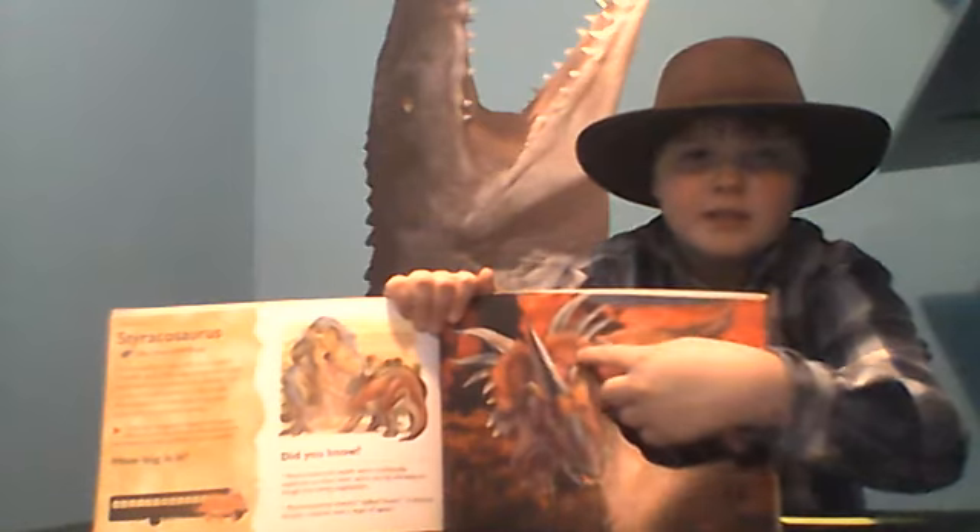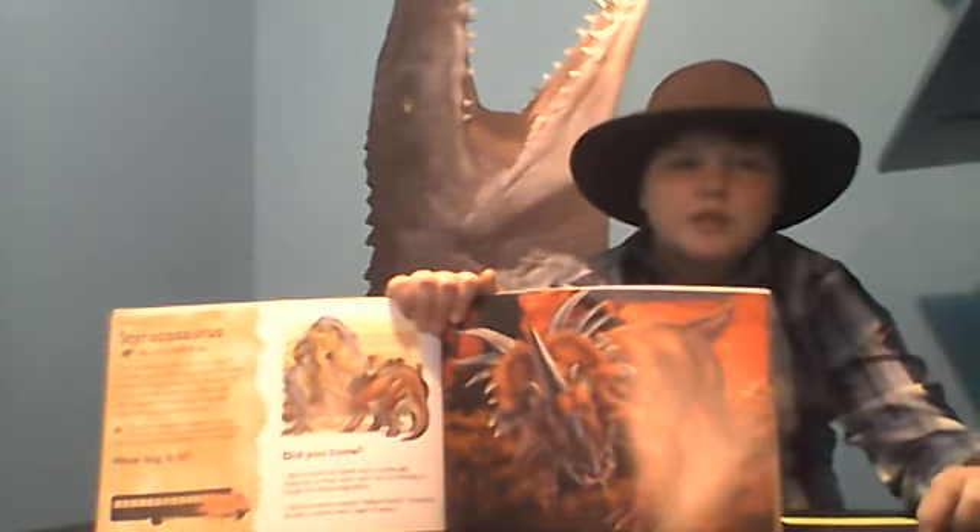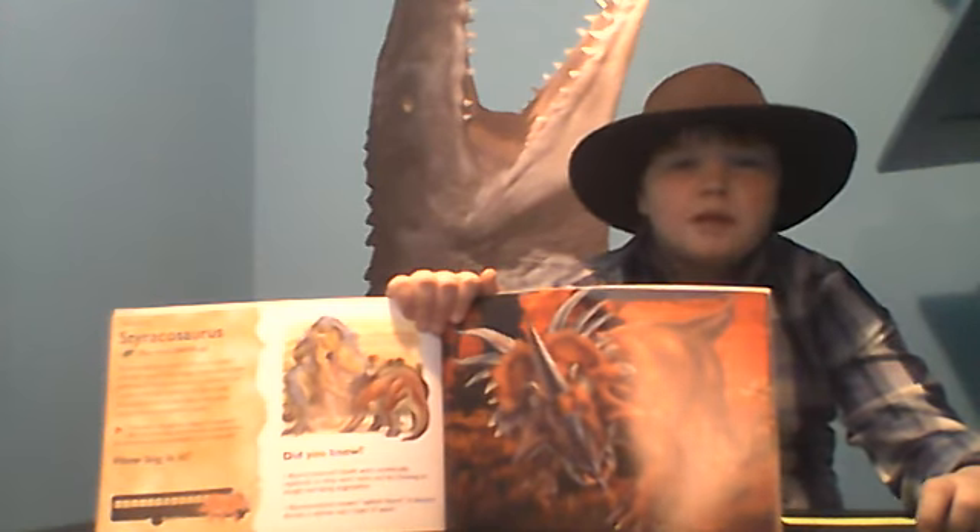As you can see, it has six spikes coming out of its frill. So unlike Triceratops, it actually had more defense on its frill.